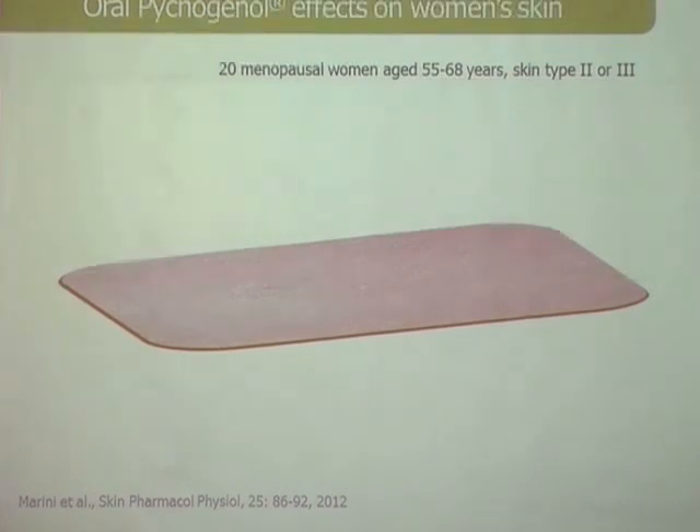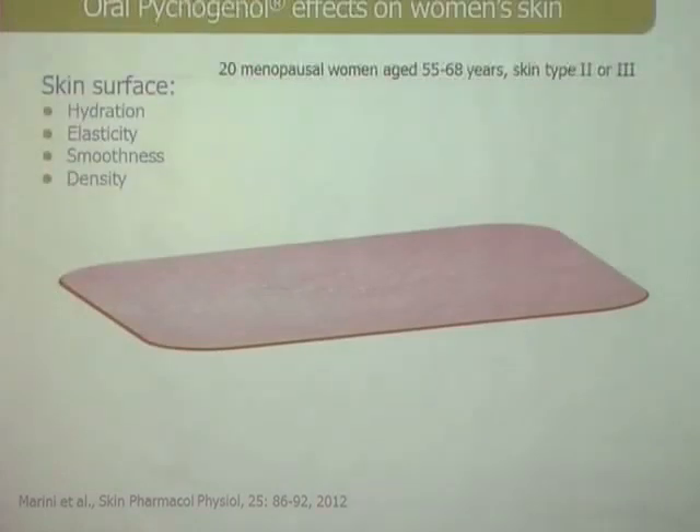The greatest challenge with the women participants was getting them to agree not to use any cosmetics on the arm — no cream — to keep it completely clean. We took biopsies from the buttocks, as is often done, because we wanted to see what actually happens inside the skin when people take pycnogenol orally. They were compensated, of course, as nobody does that voluntarily. We tested skin hydration, which was new — we didn't know if it would improve hydration.